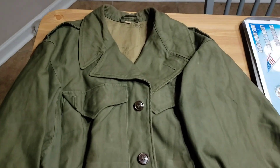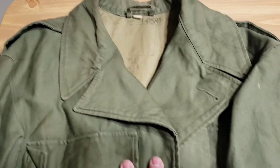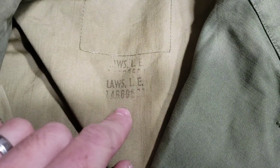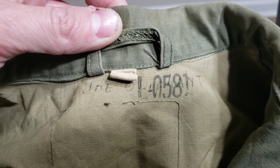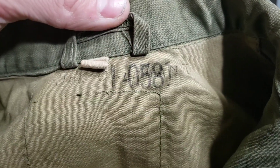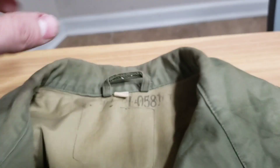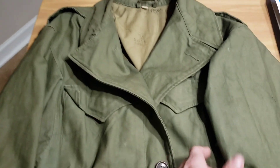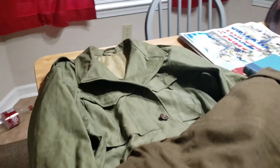Right here on the bottom I've got an M1943 field jacket. What's really cool about this one is it's named multiple times. It's got the name L.E. Laws and a serial number. It's also got in pen what looks like Joe Oliphant, I believe. Then you've got the laundry number I0581. I haven't done any research on this jacket yet — no patches or any other markings that I saw. But overall it's in really good shape and it was a good addition to the collection.